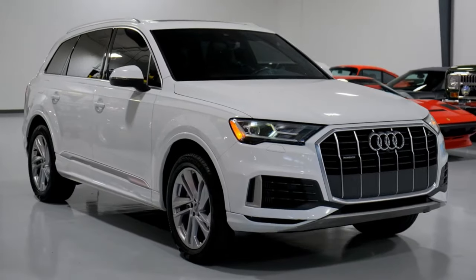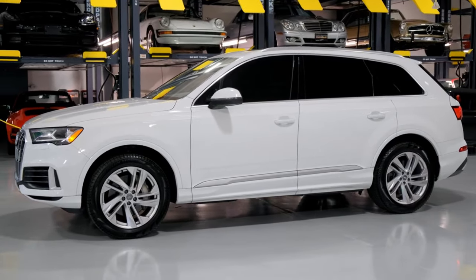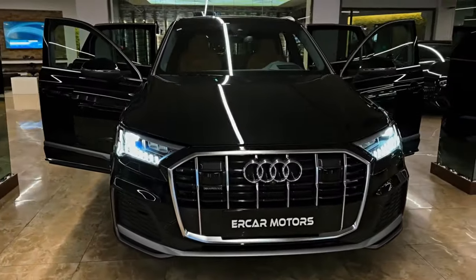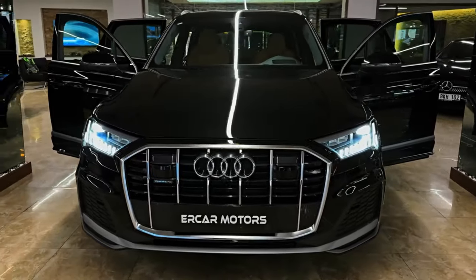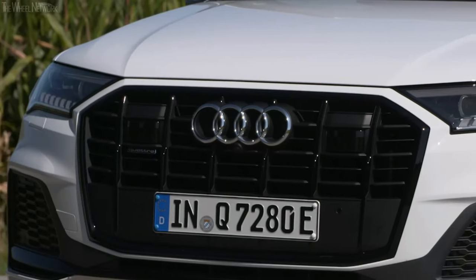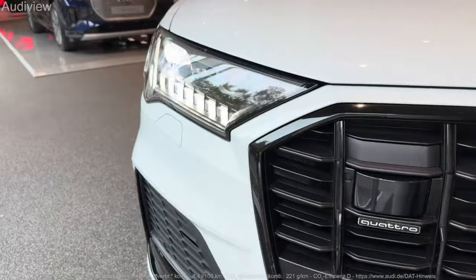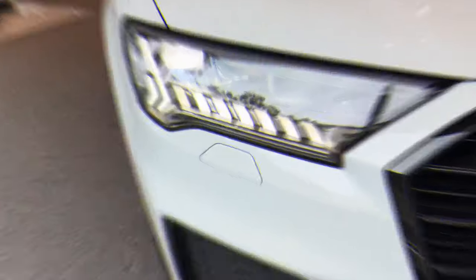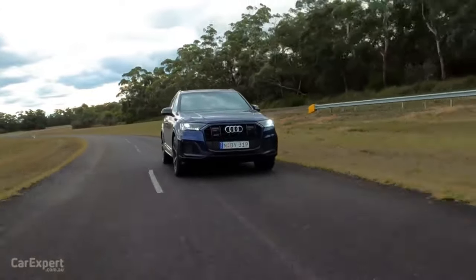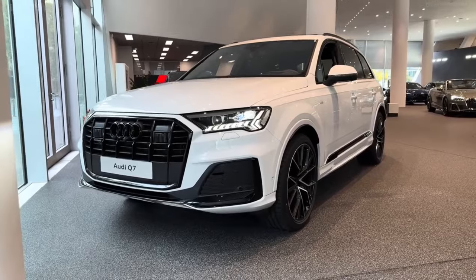There is not much to shout about when it comes to the 2024 Q7's exterior, as frankly nothing much has changed from previous years. It should suit those keen on an inoffensive design just fine; to others, it leaves a lot to be desired. The front end features Audi's signature grille flanked by two intakes, available matrix-design LED headlights — optional on the Premium Plus trim and standard on the Prestige — and a hood that slopes gently down to the front fascia with chiseled edges.